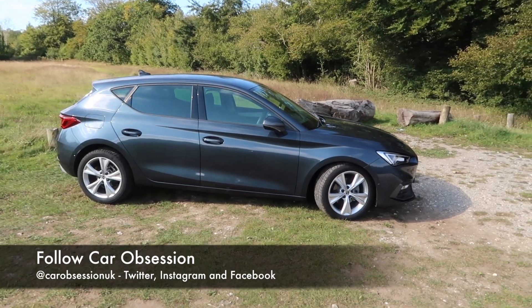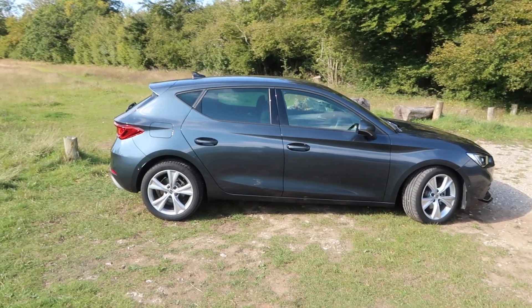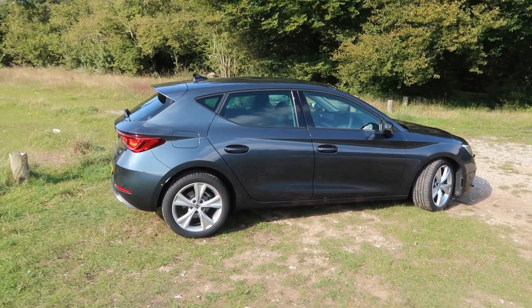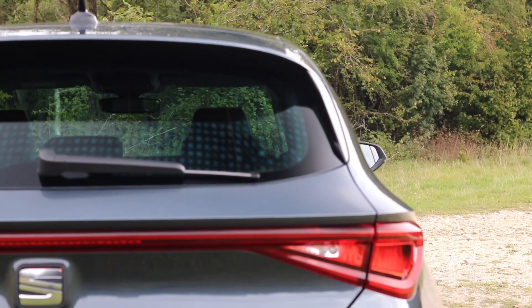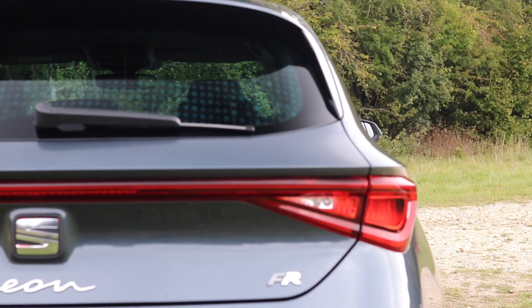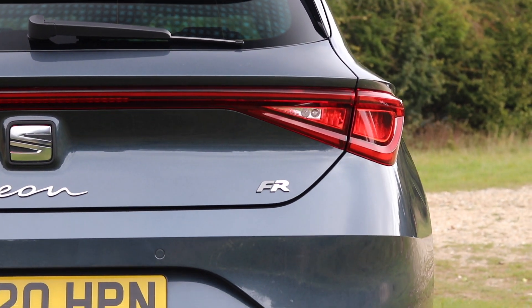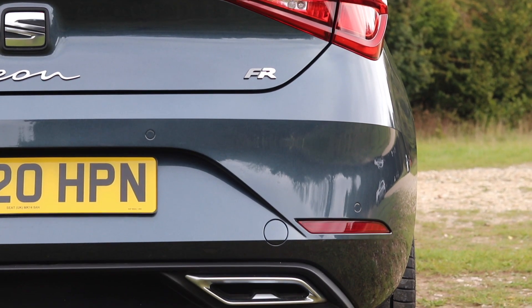Prices range from £19,855 all the way through to £27,435. The car you see before you is the FR, so this is the sportier one. This car would normally start from £23,185 but because this car has got a slightly more powerful engine, the car you see here is £23,515.